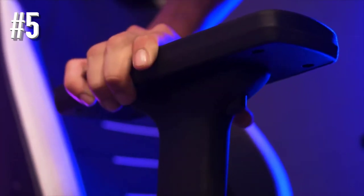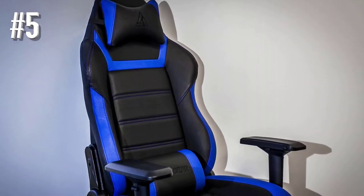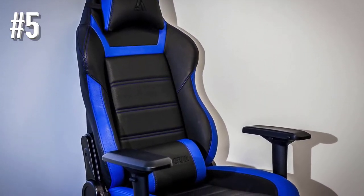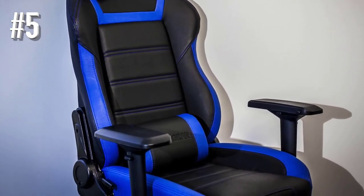In addition to the camo model mentioned above, you can get the chair in several other color combinations, including black and orange, which is somehow reminiscent of the Asiimov Aero platform in CS:GO.